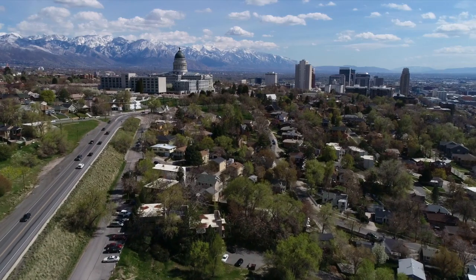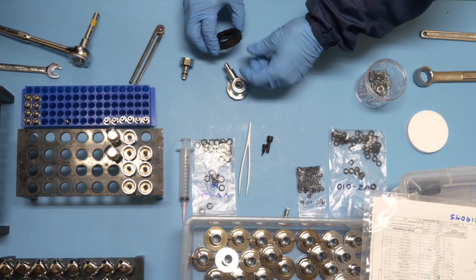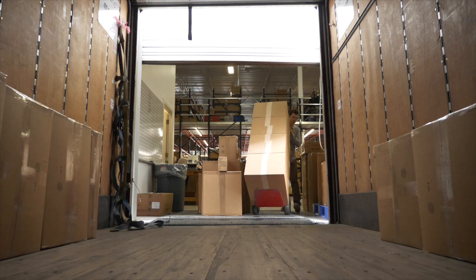Today we manufacture Prism 2 Rebreathers at our facility in Salt Lake City. Having full control over the production process ensures the quality that we build. In-house, we transform raw materials to finished products, extensively testing every unit before they're sent to their new homes.